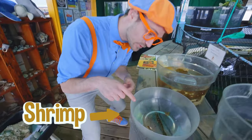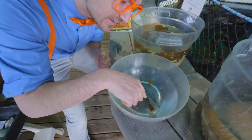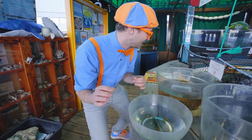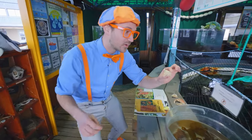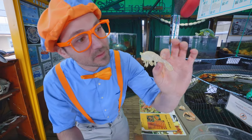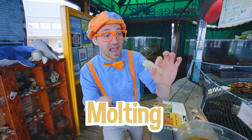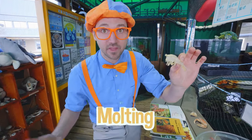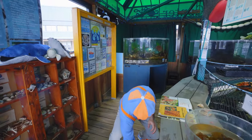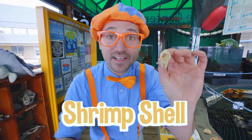Oh, look! A shrimp! Hello, shrimp! You are so cute! Do you want to be pet? There you go — it is so cute! Speaking of shrimp, check this out. Doesn't that look like a shrimp? Yeah, it looks like the shell of the shrimp. Shrimp and crab, they do what's called molt. That's where the outside of them — their shell — comes off of them. And this is just a shrimp shell because it came off the shrimp.